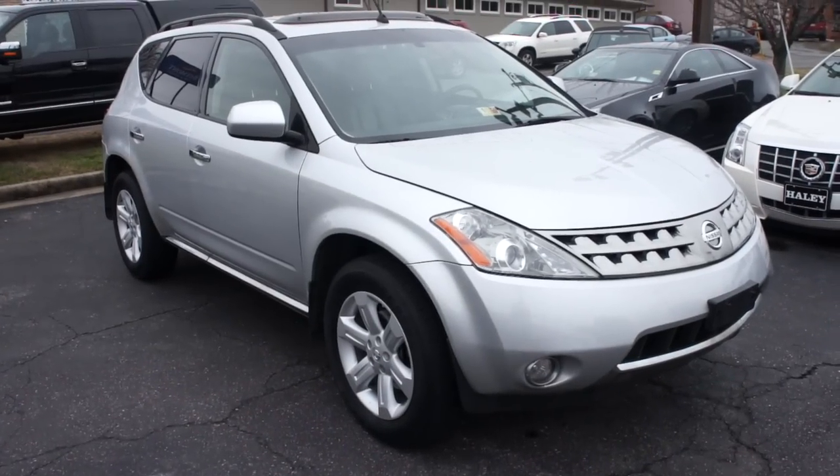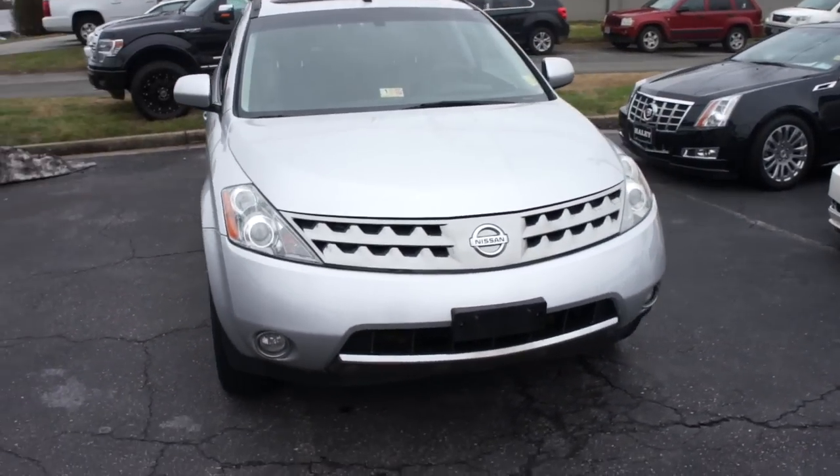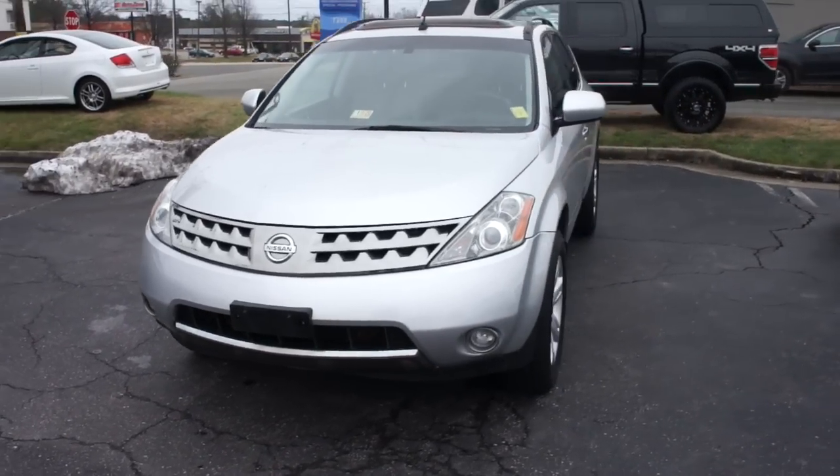Hey guys, it's me Jake from JakeMan21642, and today I bring you a video of this 2007 Nissan Murano SL.